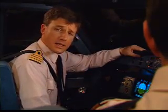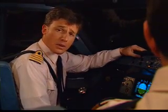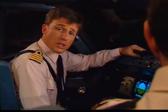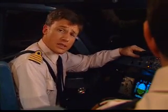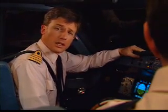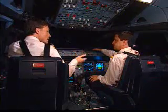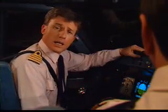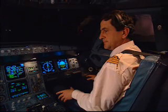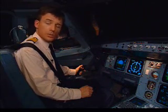There are many things that you already know which apply to these new aircraft. For example, airmanship and crew resource management. Airmanship is everything that you've learned since the beginning of your flying career. Crew resource management includes situational awareness, discipline, and crew coordination, in which pilots help each other and back each other up.